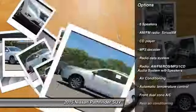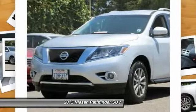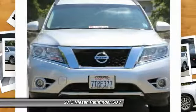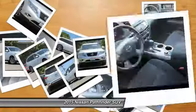Traction control, leather-wrapped steering wheel, dual airbags, power steering, alloy wheels, four-wheel disc brakes, center armrest, power windows, and electronic stability control.